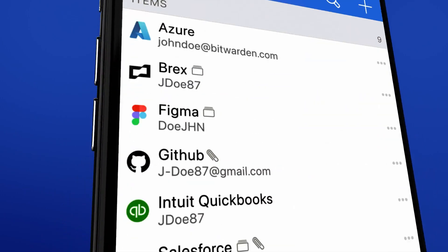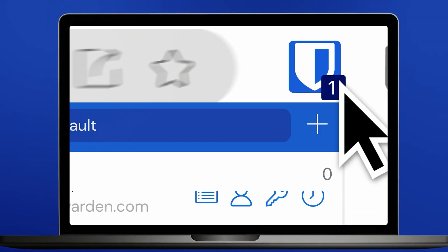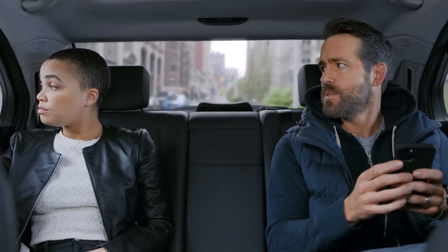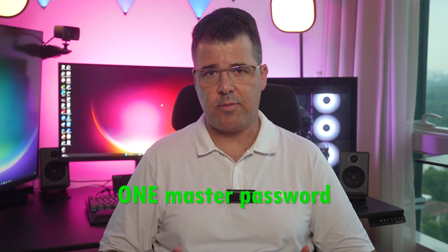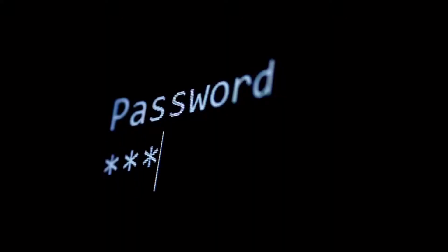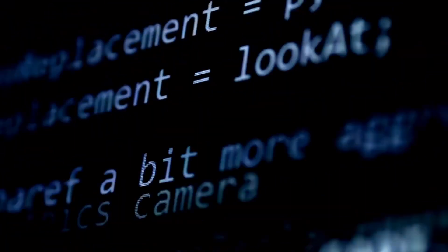But before we jump into the reviews, let's talk about what password managers do. A password manager is a software application that securely stores and manages all your passwords in one encrypted vault. Instead of struggling to remember numerous passwords, users only need to remember one master password, which grants access to their entire password repository. The password manager acts as a digital guardian, generating strong and unique passwords for each account, ensuring that no two passwords are alike.